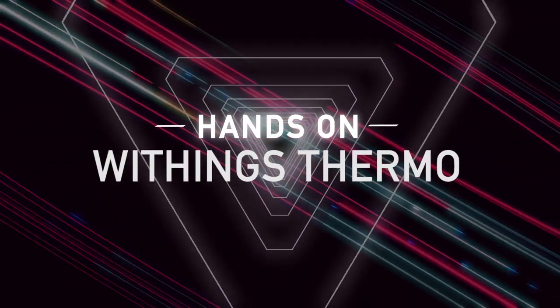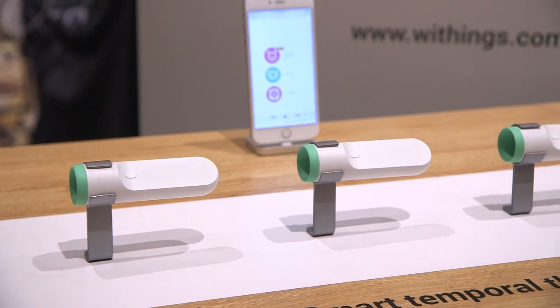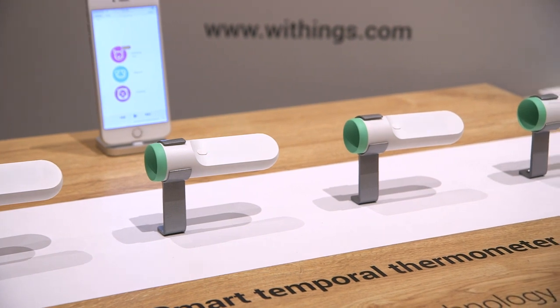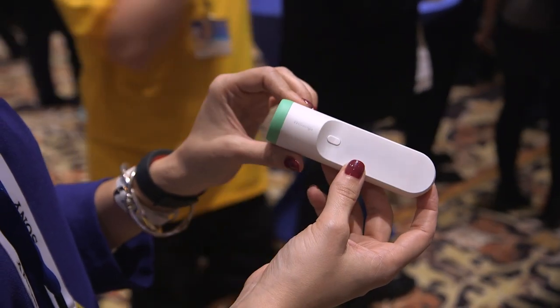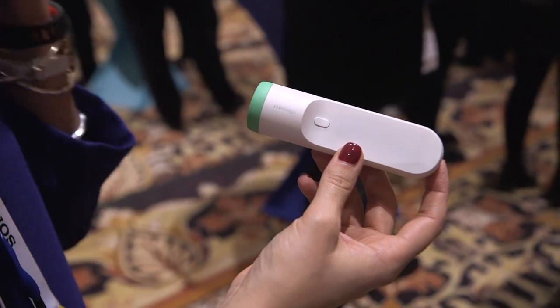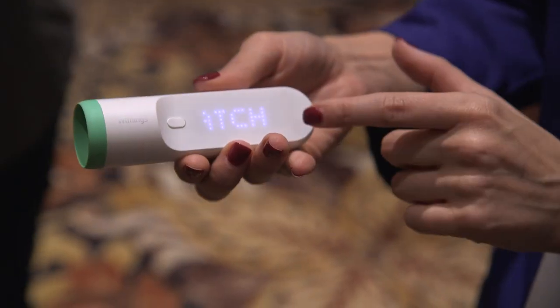It probably doesn't look like the thermometer that your mom used to stick under your tongue when you were a kid, but this is the newest connected medical device from Withings. It works by — how do I say this — you stick this thing against your forehead, really against your temple, and it detects a kind of hot spot, and then it flashes your temperature on the display here.